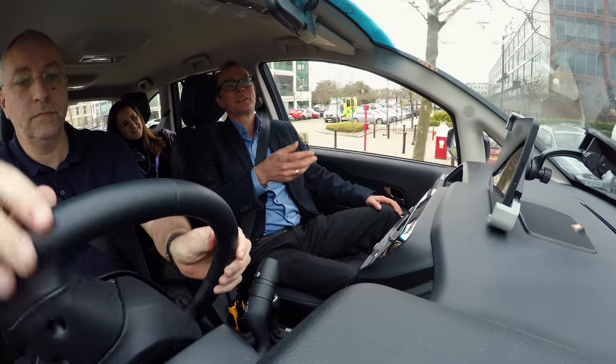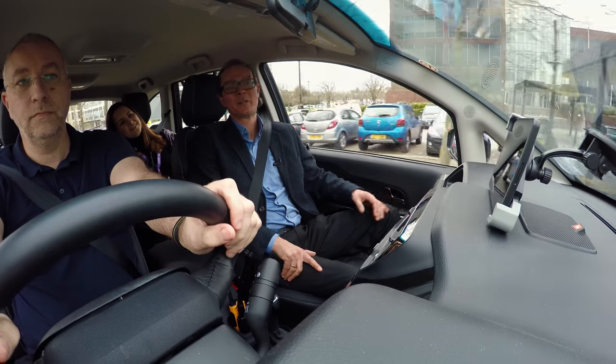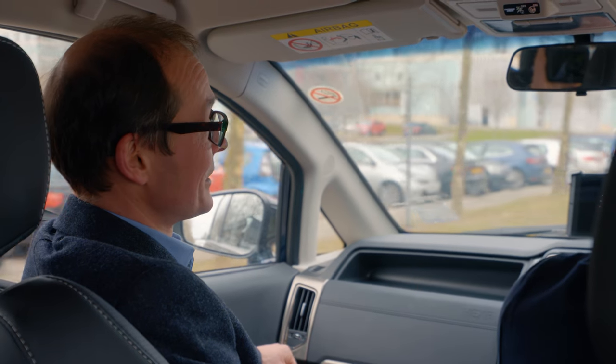So that means that when a car far ahead puts its brakes on, we get a warning on our screen, and that gives the driver a warning before they would normally see the brake lights of the car in front.